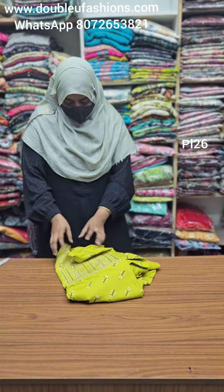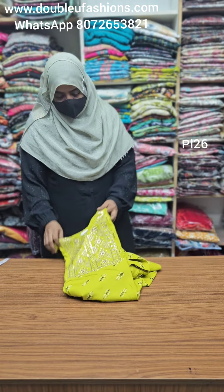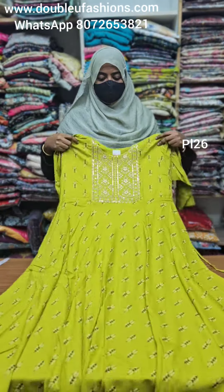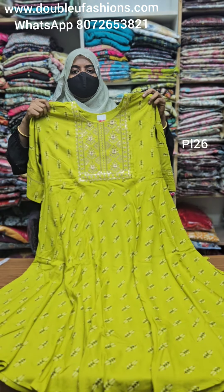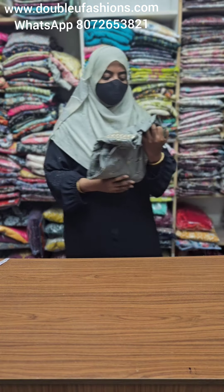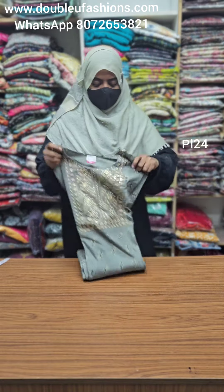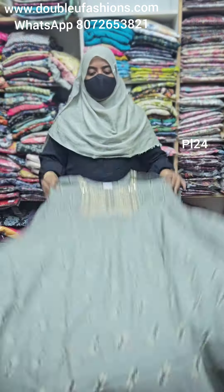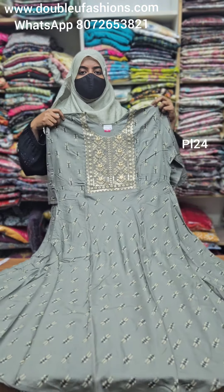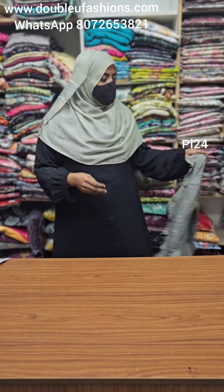PL26 product code — 3XL size available, green color. PL24 — 4XL size available, grey color. Last piece, Leva certified. Plus size last collection, 4XL size available and Leva certified.